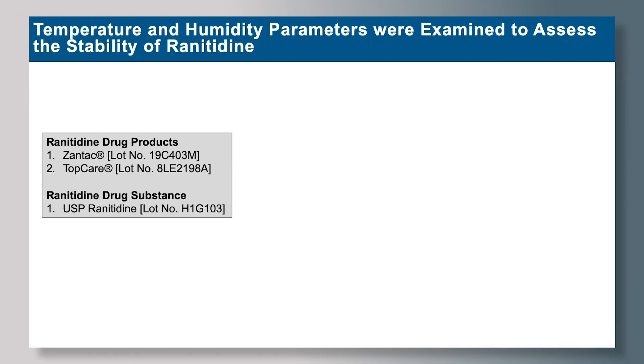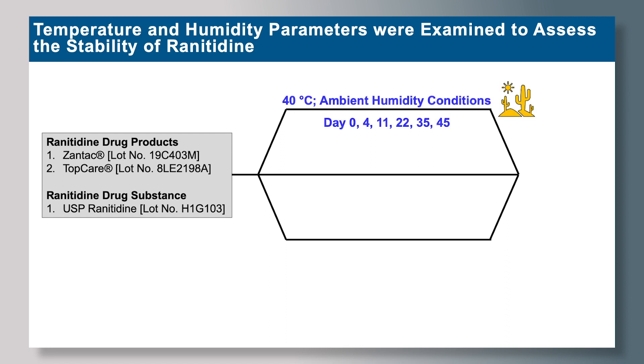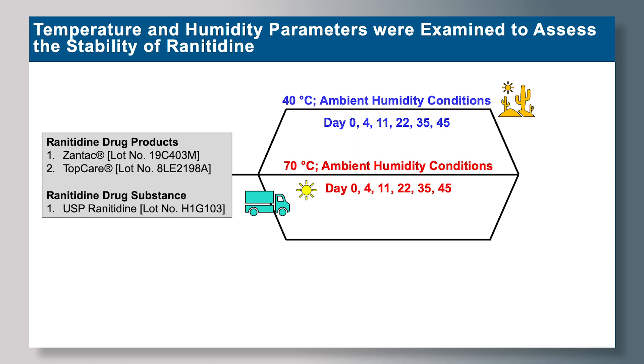We looked at temperature and humidity parameters to assess the stability of ranitidine. We looked at ranitidine drug products such as Zantac and TopCare, as well as ranitidine drug substances such as USP ranitidine. All were placed through three different conditions: 40 degrees Celsius under ambient humidity to simulate storage during hot summer months, and 70 degrees Celsius under ambient humidity to simulate shipment during hot summer months.